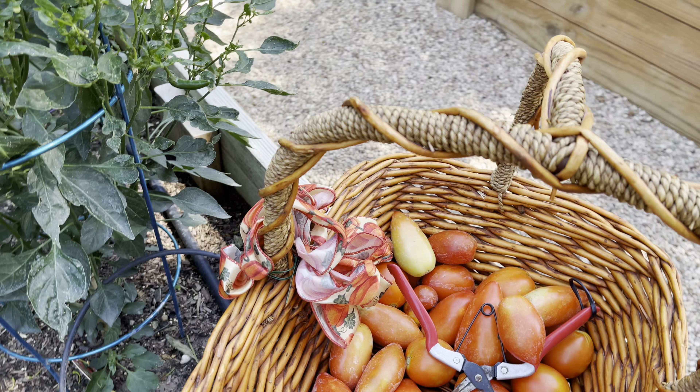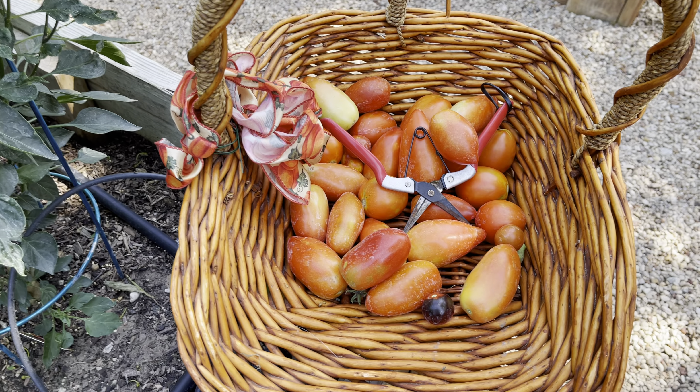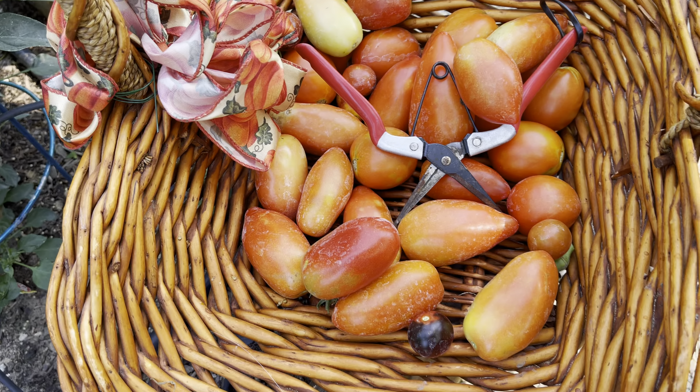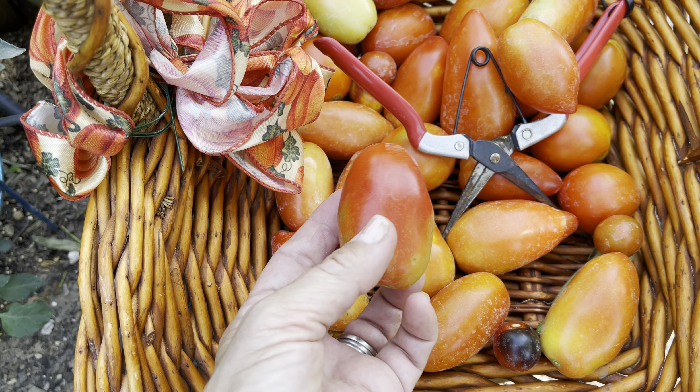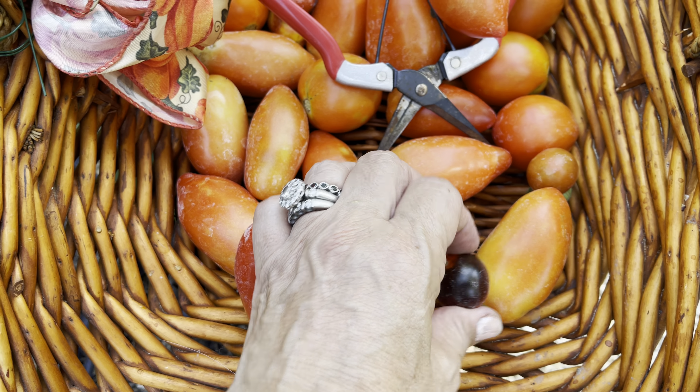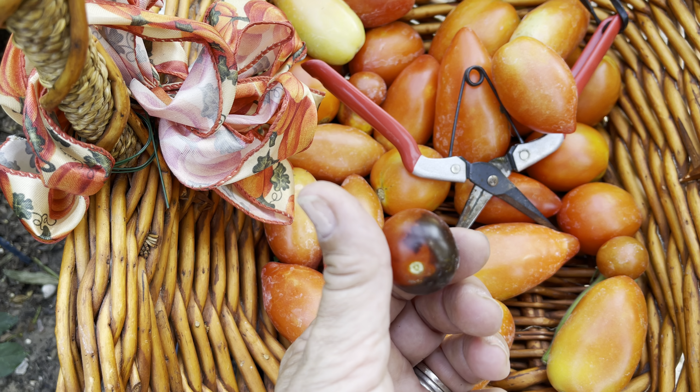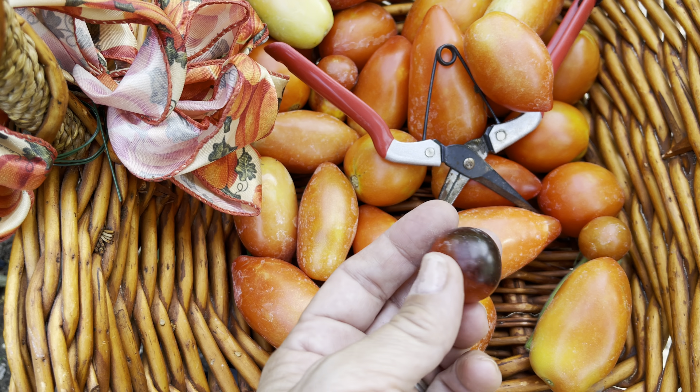Hi everyone, it's the first week in June and we're harvesting our first San Marzanos — they're looking pretty good. We've also got these little cherry tomatoes, I think they're called Black Beauty, I can't remember, but they're really cool.